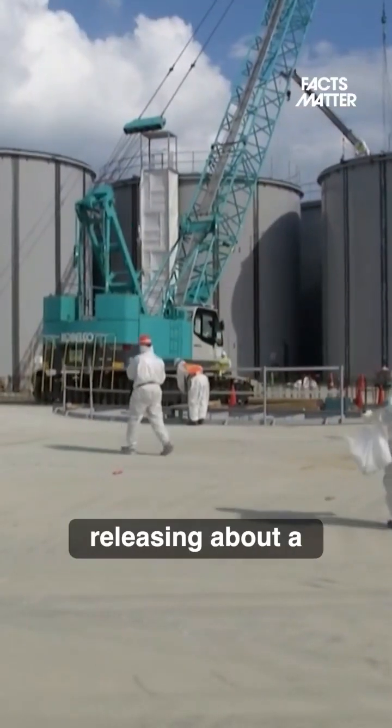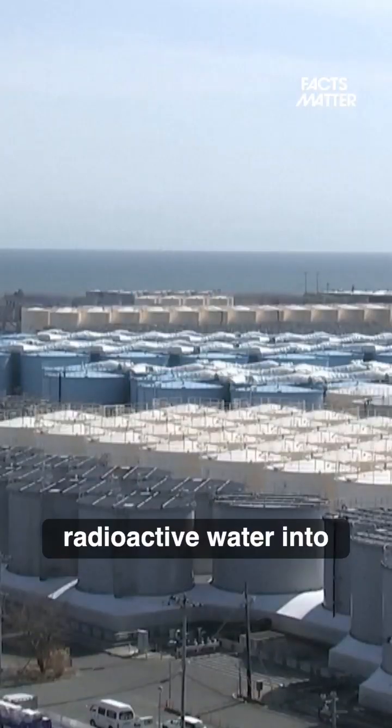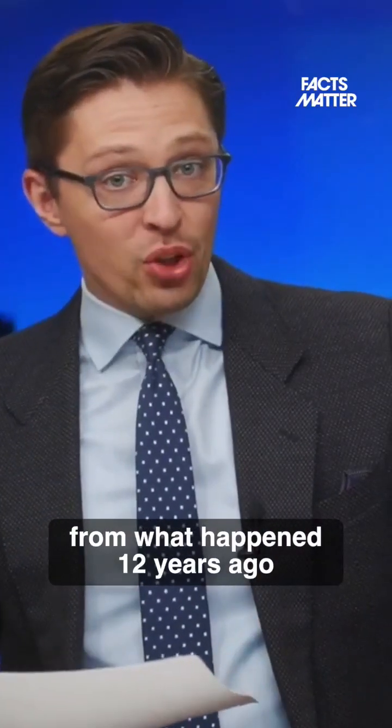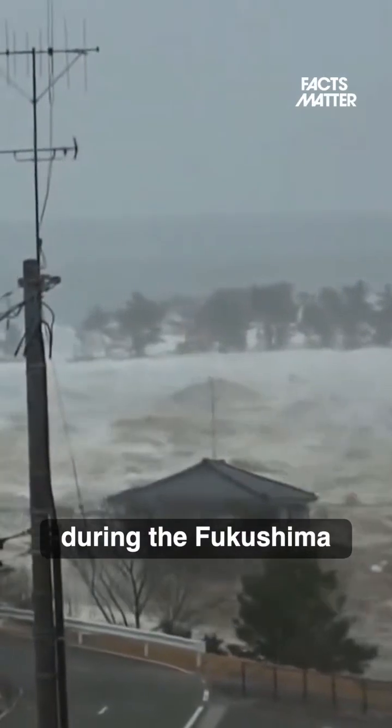Japan is currently in the process of releasing about a million tons of radioactive water into the Pacific Ocean. And the reason for this stems from what happened 12 years ago, during the Fukushima nuclear disaster.